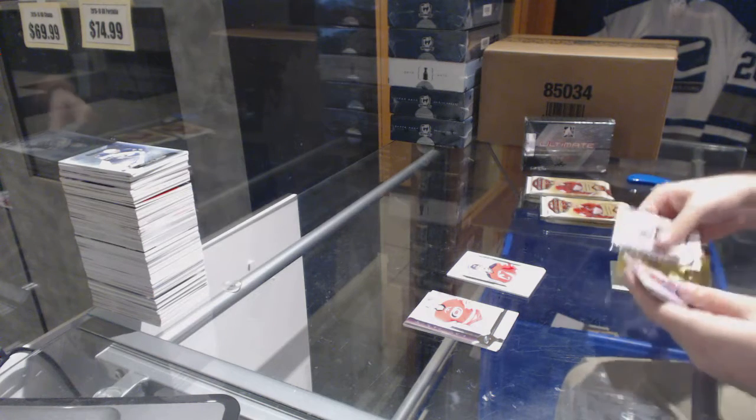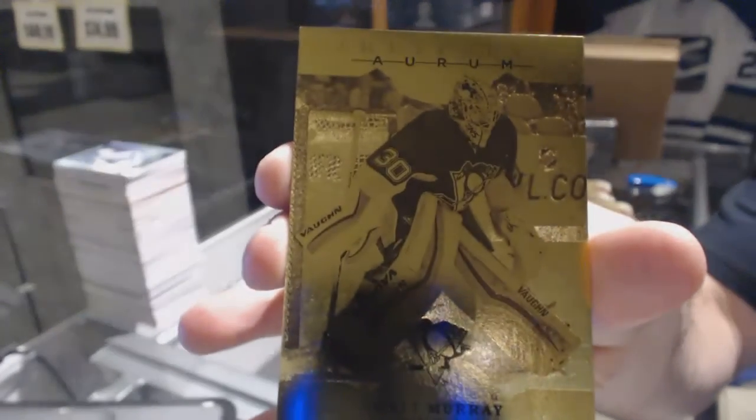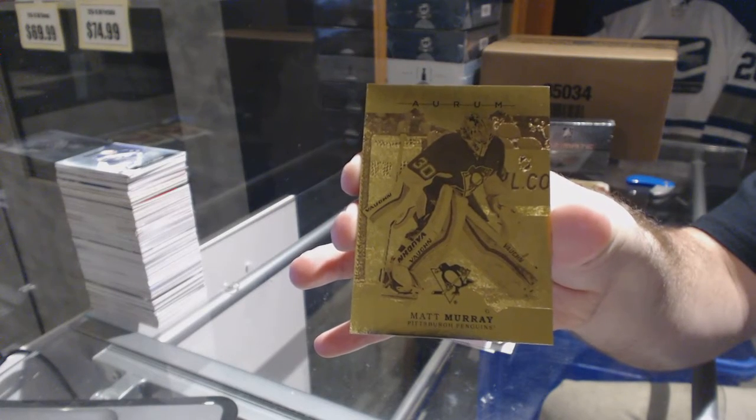We have an oram for the Pittsburgh Penguins — Matt Murray. Oram of Matt Murray.